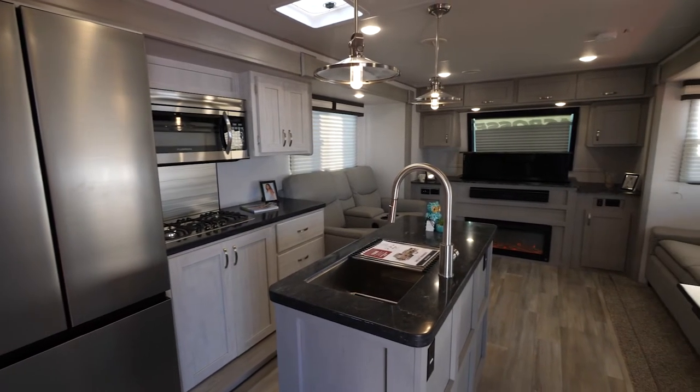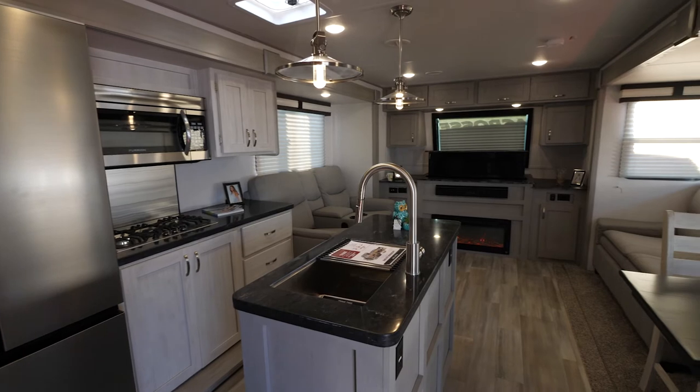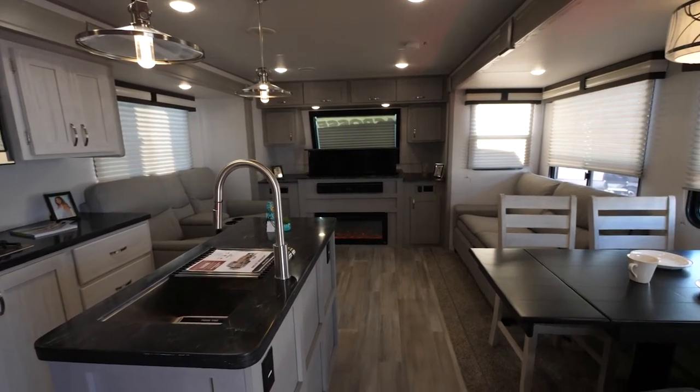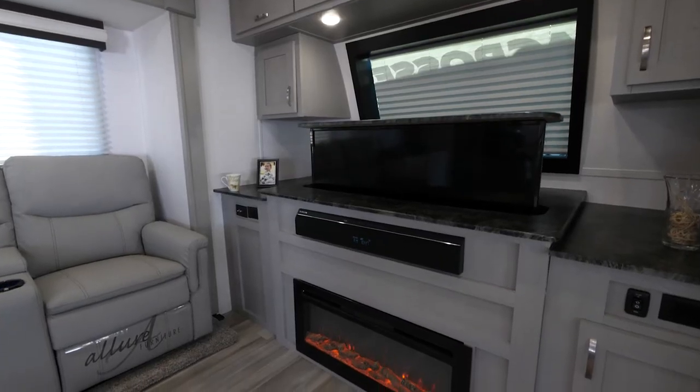In this huge island there are tons of storage, multiple drawers, multiple cabinets, and a big pantry. The kitchen is amazing.